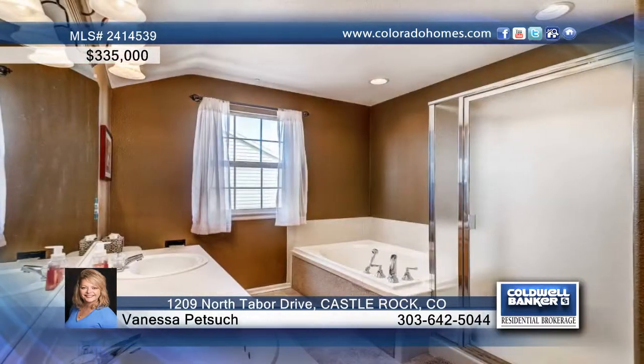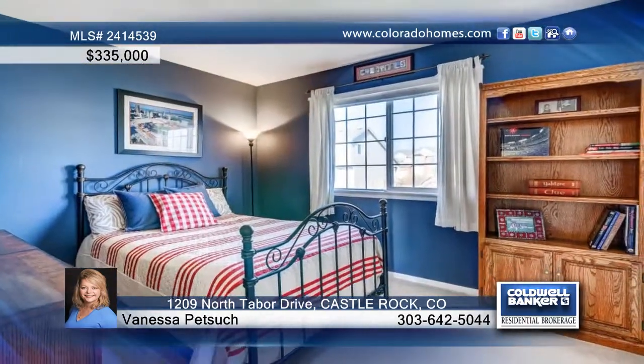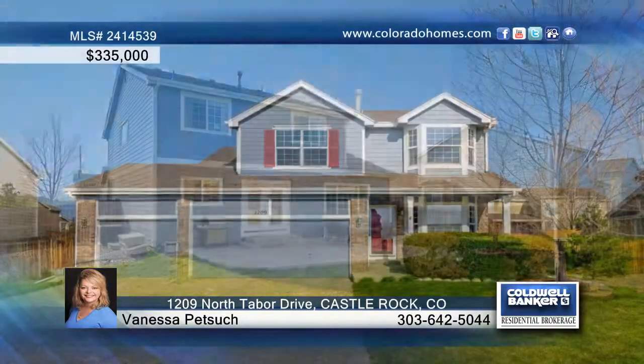The newly painted chef's kitchen features new stainless steel appliances, new maple soft-close pull-out cabinets, and new quartz countertops. Call Vanessa Petsik about this home today.